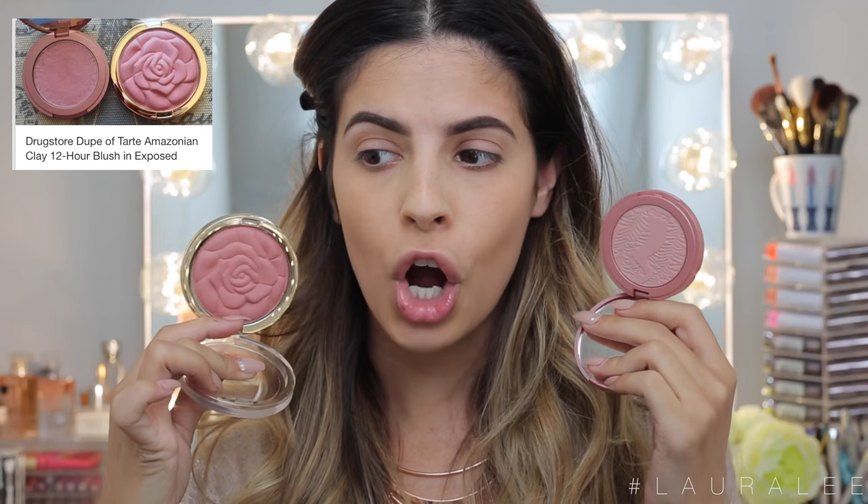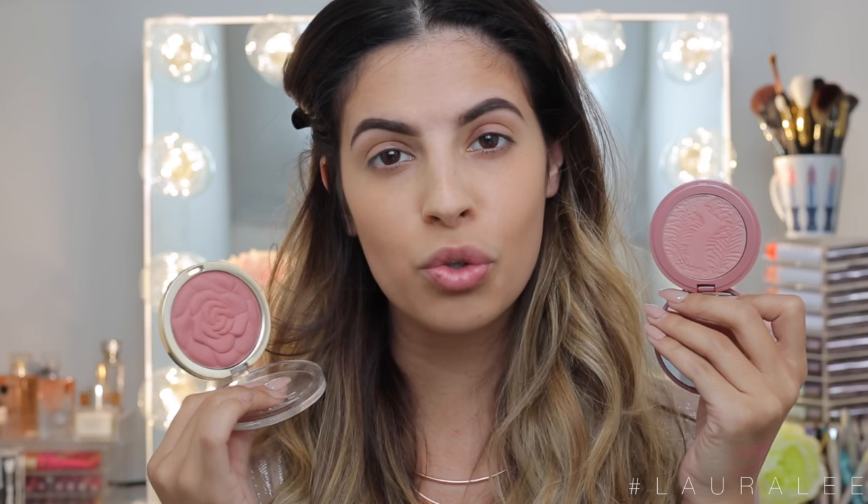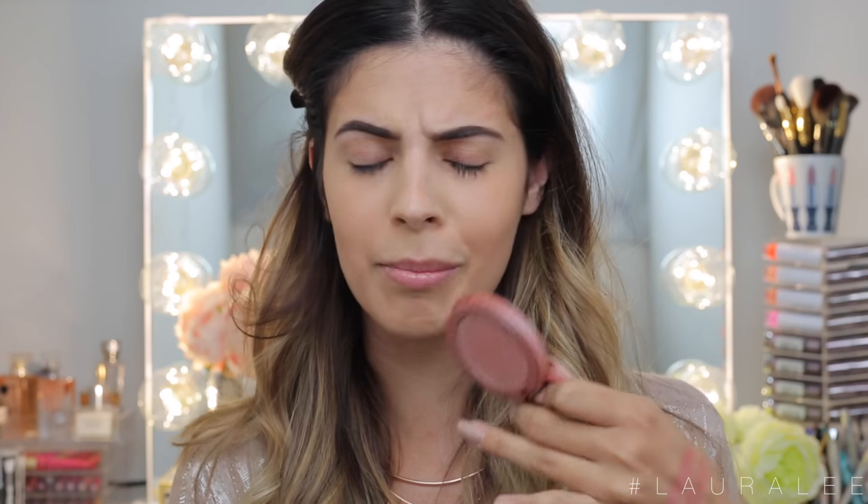Moving on to our next product that Pinterest says is a dupe. Pinterest says that Romantic Rose by Milani and Exposed by Tarte Cosmetics Amazonian Clay Blush are dupes of one another. They look quite different in the packaging, but Exposed actually comes off a little bit darker than it does in the pan. With the swatches on my hand right here, they look identical. I can guarantee you that the Tarte Amazonian Clay Blush will wear longer than the Milani — the formula is meant to wear for 12 hours. I just dug my nail across this blush right here — that always happens to me.